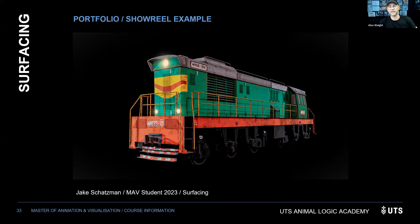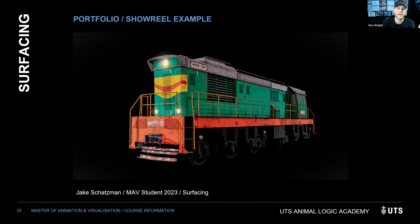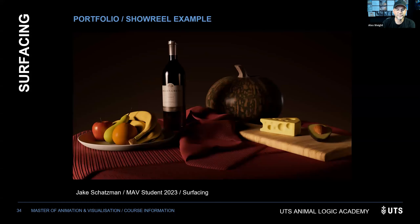Always show a turntable with lighting that shows off the quality of the shaders. A student example (Jake) surfaced a train showing rust, dirt, scratches, and wear — it looks like a train that's been used. A second piece was a clean, beautiful still life — showing two different styles and subject matters. Showing shiny versus matte and pattern versus flat textures is always good to see.